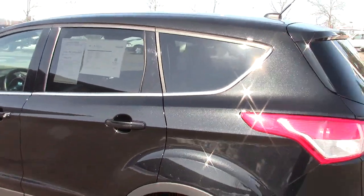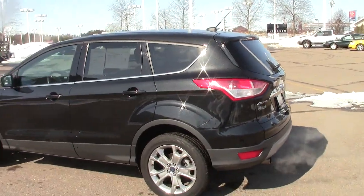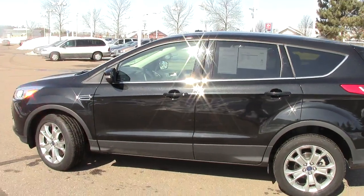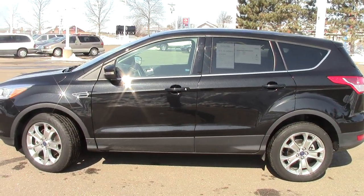This is a completely redesigned vehicle from the old Ford Escapes, and I highly encourage you to come on in and drive this thing — they are unlike they've ever been before. Give us a call to set it up and we'll make sure to have it ready. 866-455-7638. Look forward to hearing from you soon.